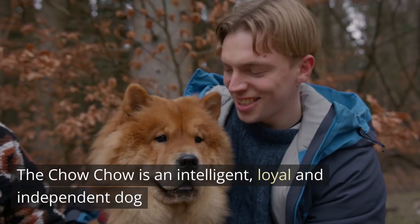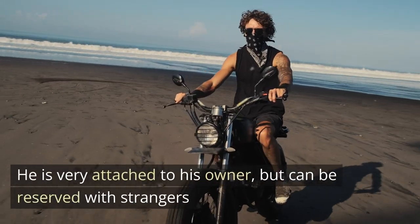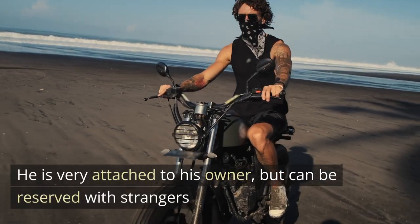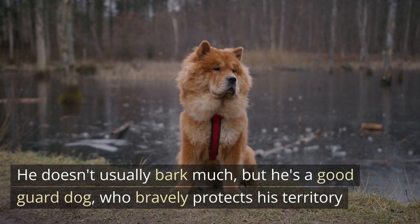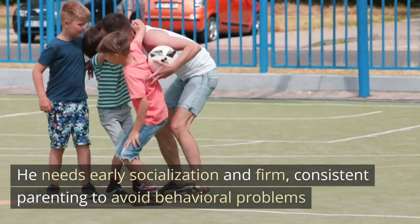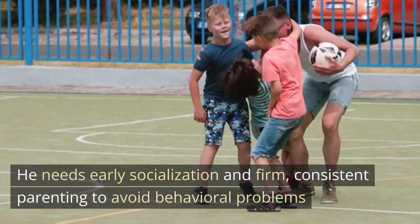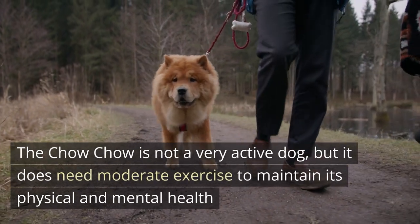The Chow Chow is an intelligent, loyal, and independent dog. He is very attached to his owner but can be reserved with strangers. He doesn't usually bark much, but he's a good guard dog who bravely protects his territory. He needs early socialization and firm, consistent parenting to avoid behavioral problems.